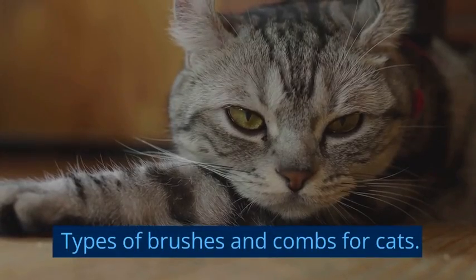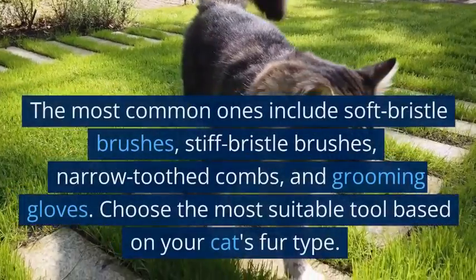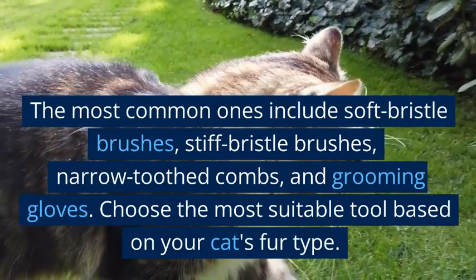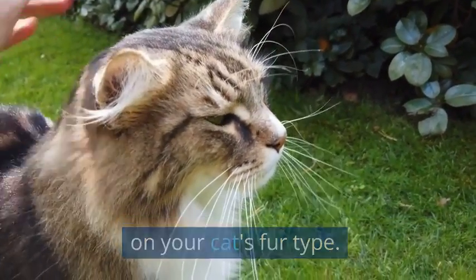There are different types of brushes and combs available for cat grooming. The most common ones include soft bristle brushes, stiff bristle brushes, narrow-toothed combs, and grooming gloves. Choose the most suitable tool based on your cat's fur type.